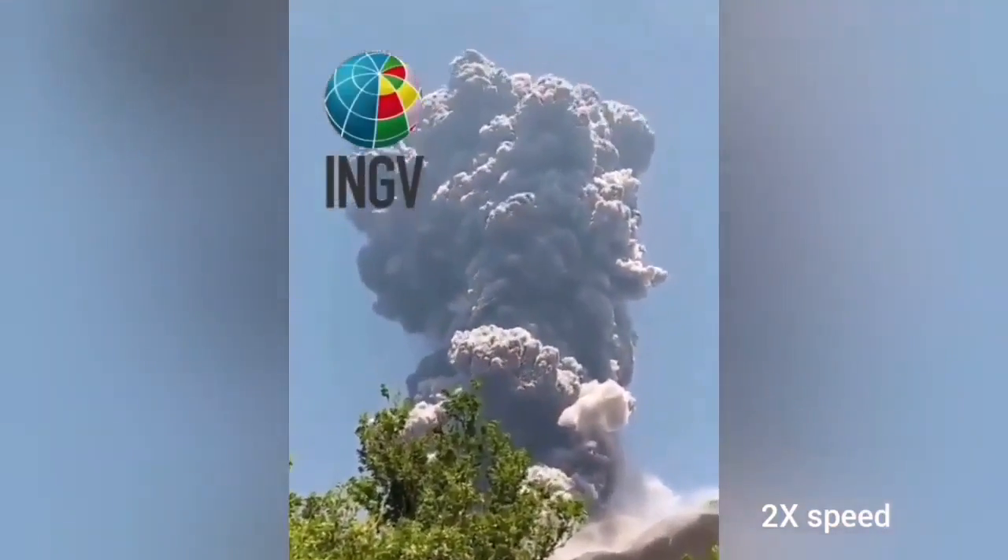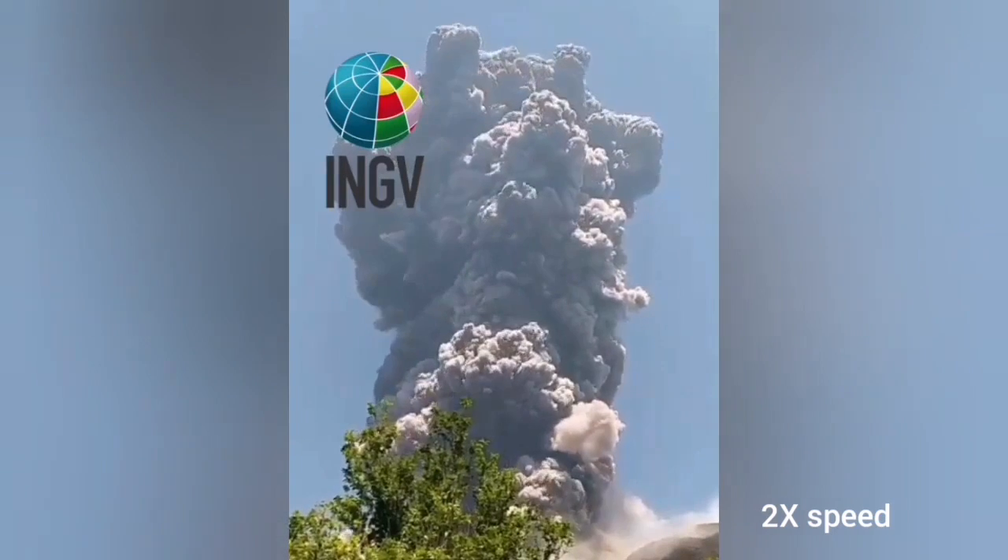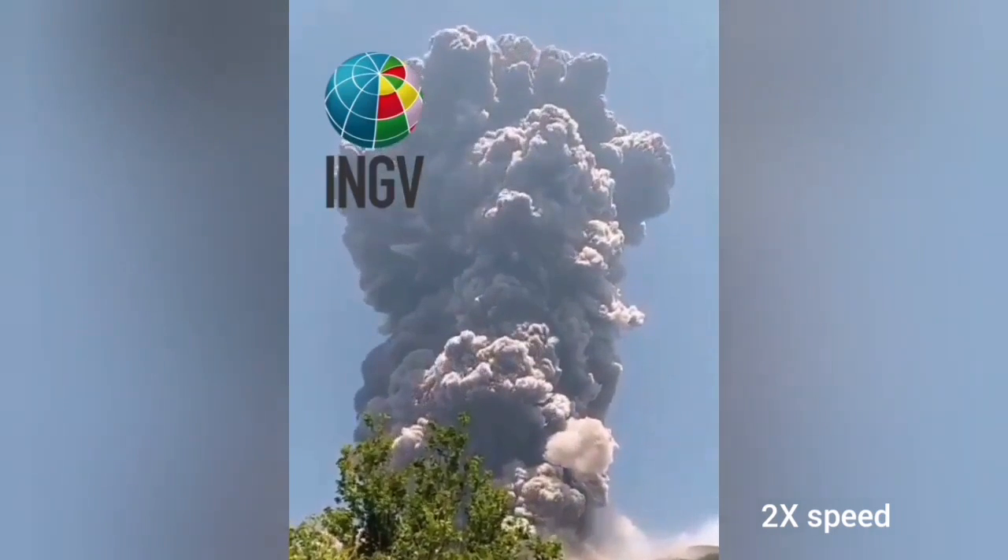From the ground it looked like this — a four-kilometer cloud of ash rising into the sky. The smell of sulfur is in that region now. You can smell sulfur due to the volcanic gases being released.